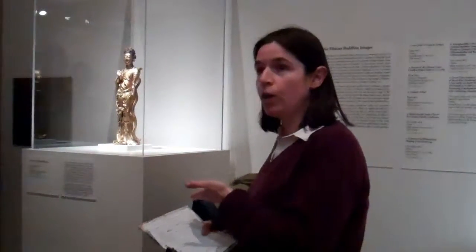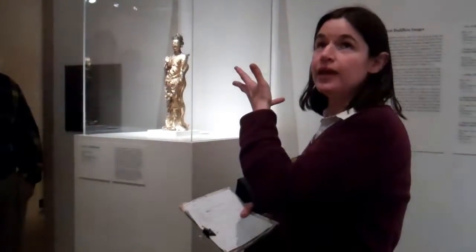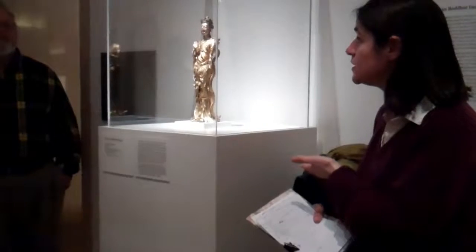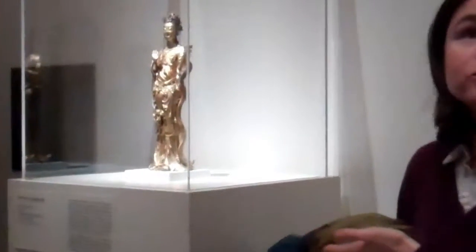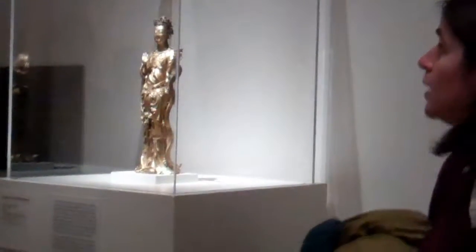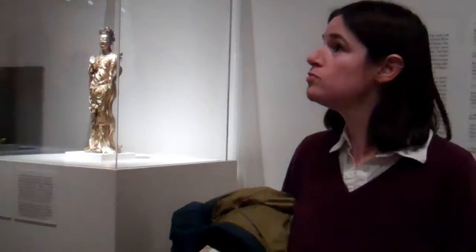I want to start us here at Kuan Yin. Kuan Yin is the healing goddess in the Buddhist tradition. One of the things that's really neat about Kuan Yin and about any of the Buddhist statues you see is you can always tell what part of the world you're in, because she will have the features — just like the Buddha — of the people that are there.